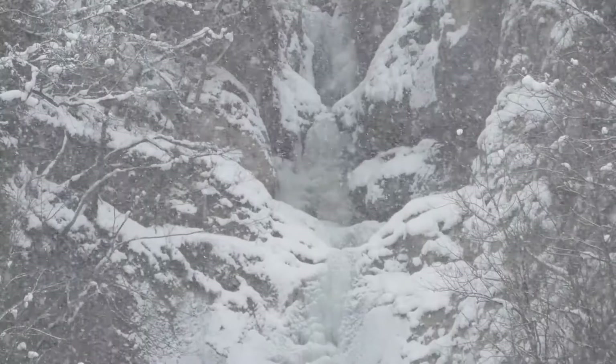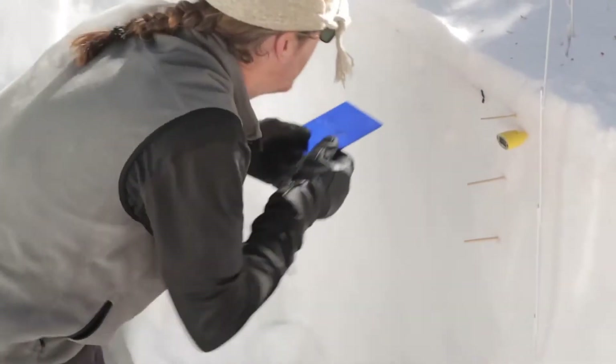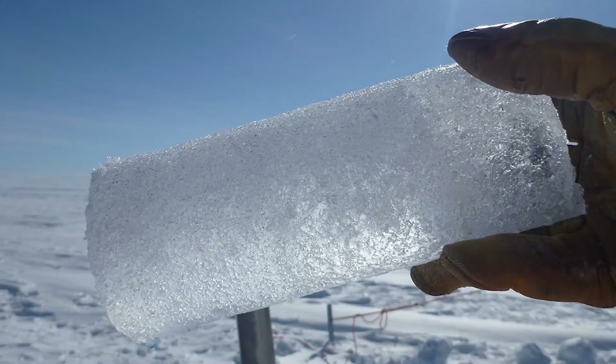As snowfall builds up each year, it forms layers as it is compressed, much like tree rings. By drilling deep down, researchers can reach back to snow that fell a very long time ago.